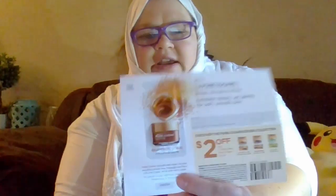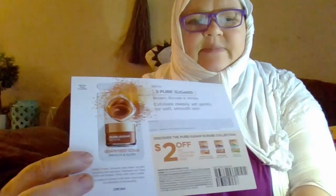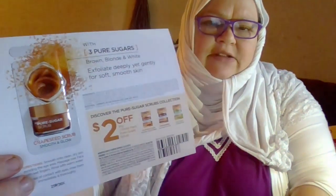This came in the mail. It's a grapeseed scrub with pure sugar. It has brown, white, and blonde sugars in it. It's a body scrub and it also has a $2 off coupon. It's a L'Oreal product — L'Oreal Pure Sugar Scrub. So I can't wait to try that, and it's nice to have a coupon if I can find it on sale somewhere.